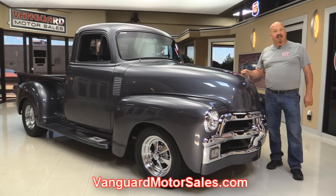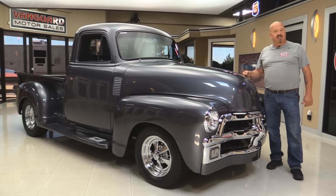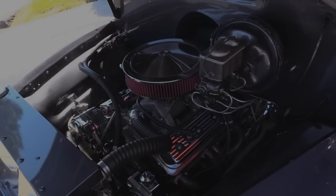Go to our website at VanguardMotorSales.com. We're going to get it on the lift so you can check out the underside. We're going to get under the hood and check out what's making the power. We're going to take a look at the custom interior and show you everything you need to see so you can make a good decision on your Chevrolet pickup truck investment. So come on up, let's take a look.